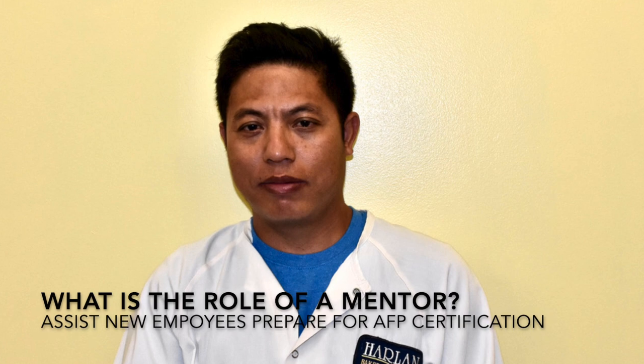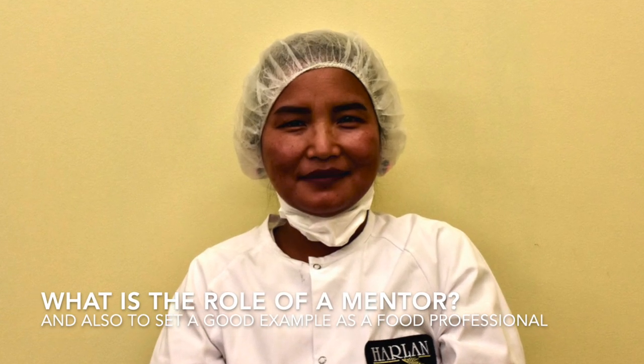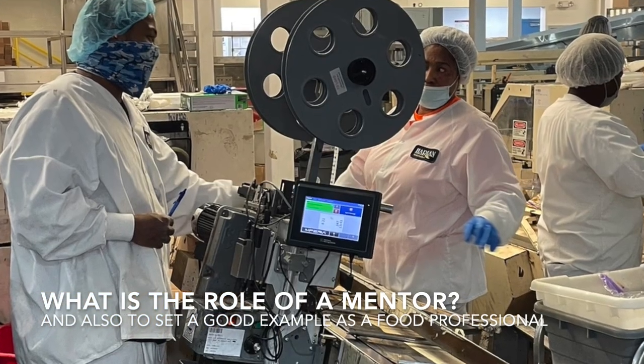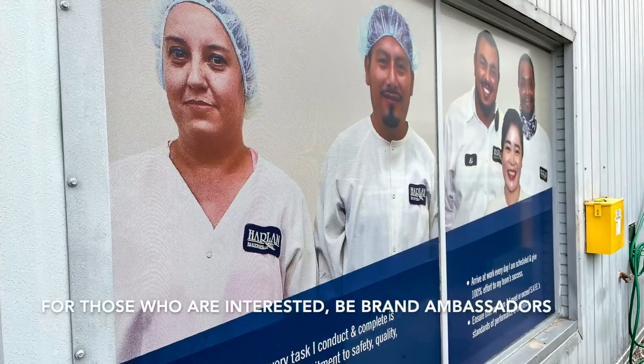The mentor's job is to inspire, support, and coach new apprentice employees. A mentor also acts as an example of what a food manufacturing professional looks like and acts like. Mentors also have the opportunity to become brand ambassadors if they wish.